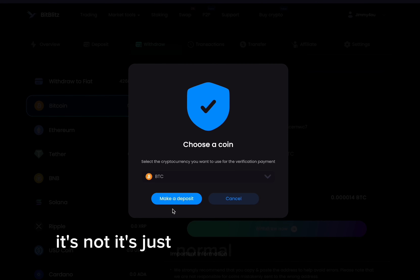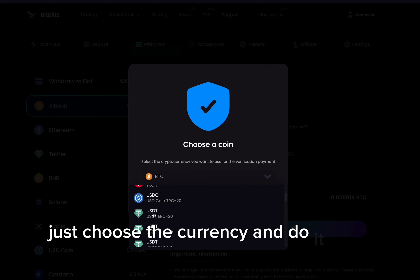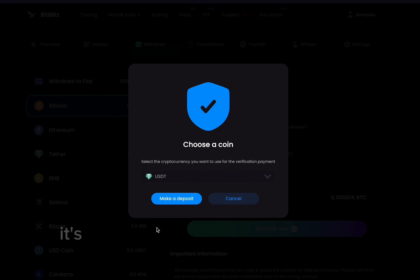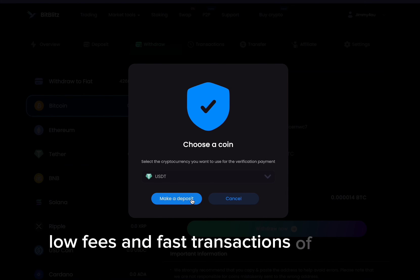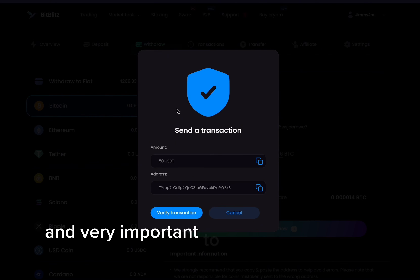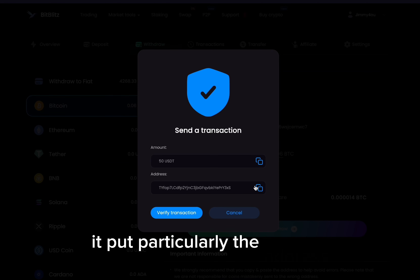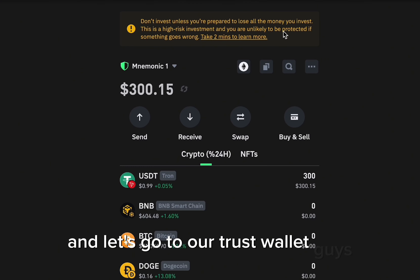You will see a required verification — it's just a normal procedure, nothing to be worried about. We choose the currency and do it like I am doing. It's a necessary thing to withdraw your money. So you choose USDT, low fees and fast transactions of course, and then you click Make Deposit. Really important to copy these values here — particularly the address.